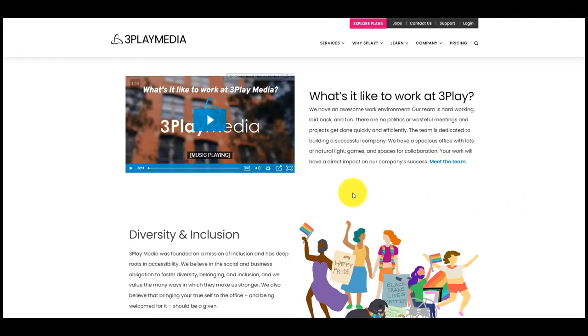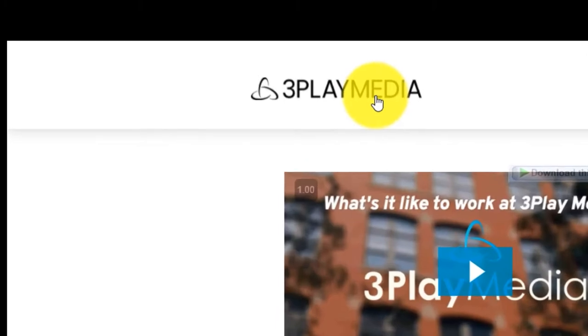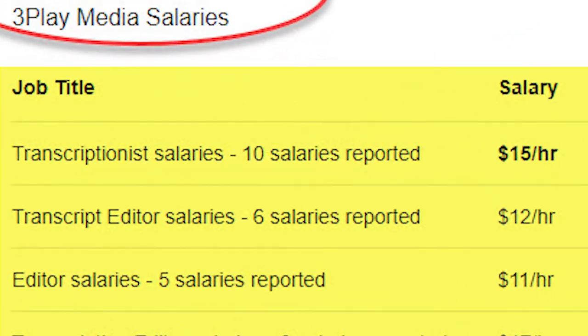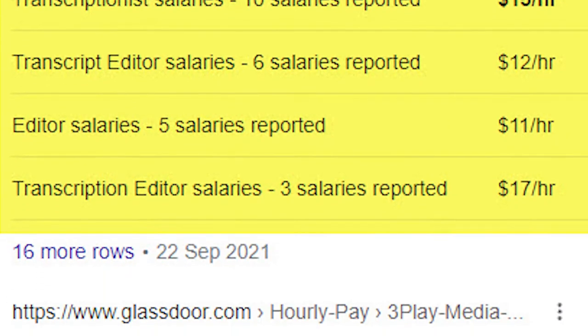So let's get straight into that first website, which is threeplaymedia.com. Transcription salaries reported $15 an hour, next people reported $12 an hour, three salaries was $17 an hour, and it's higher in some cases — which makes you a little curious if it can be a good enough side hustle.